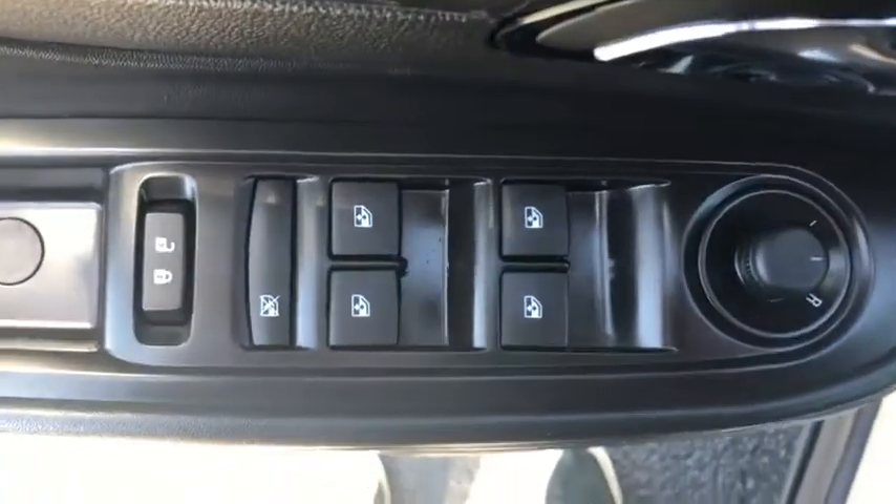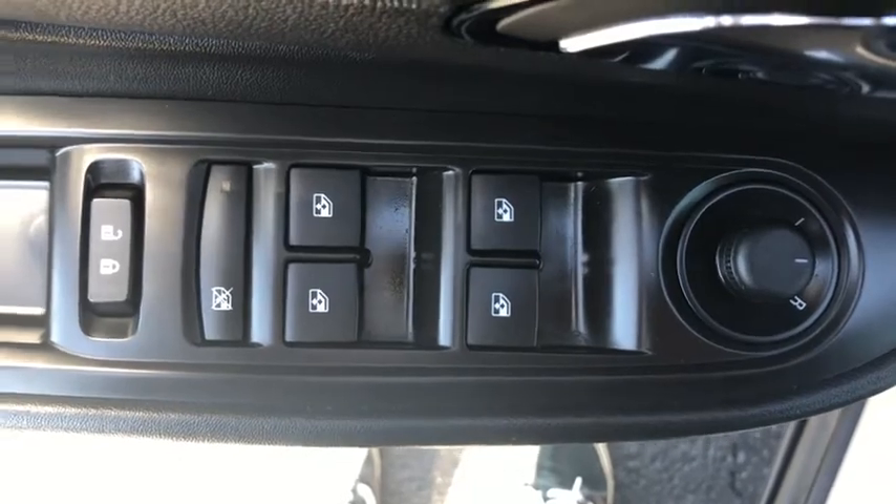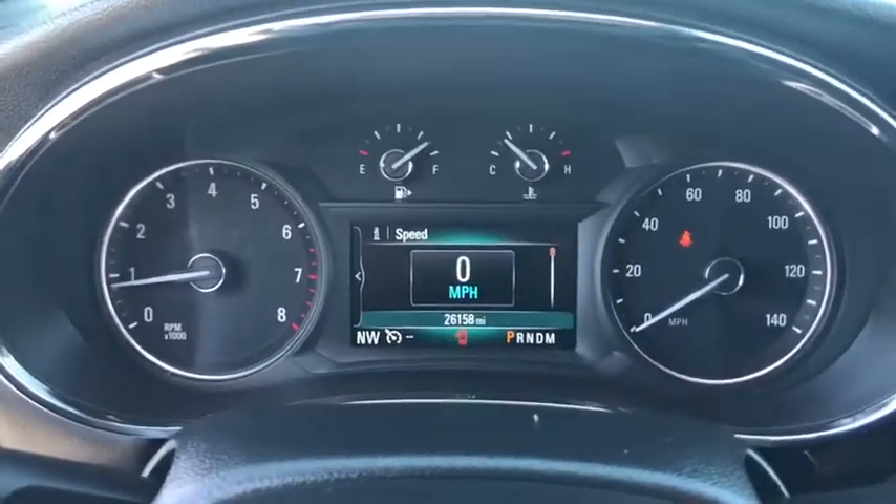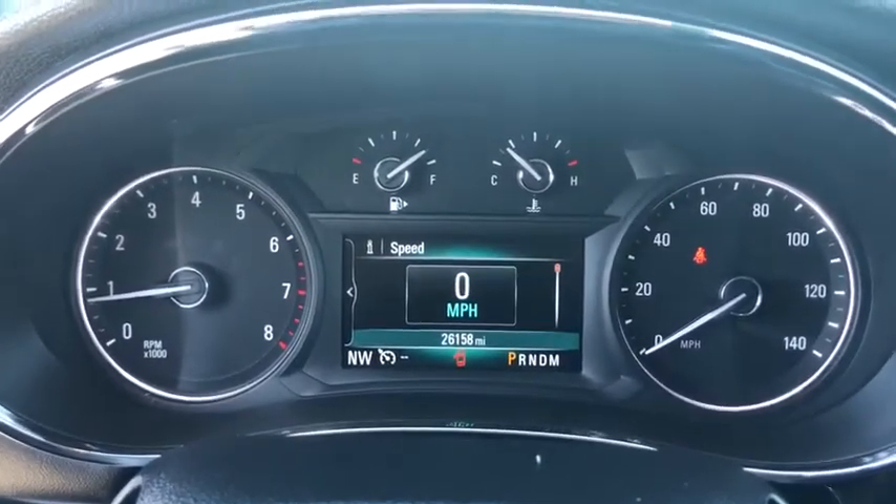Backup camera, stability control, traction control, anti-lock braking system, steering wheel audio controls, keyless entry, leather wrapped steering wheel, Bluetooth, adjustable steering wheel, power steering.